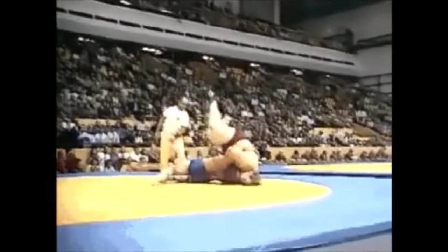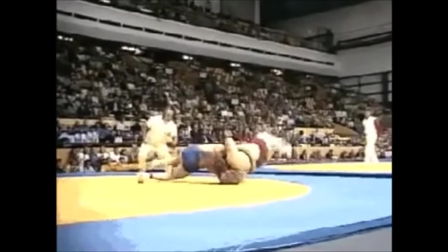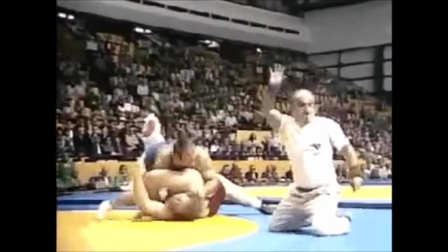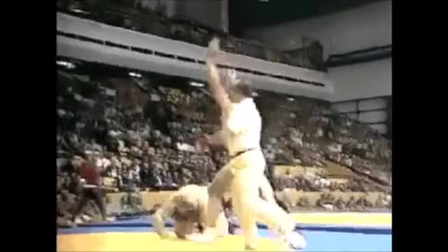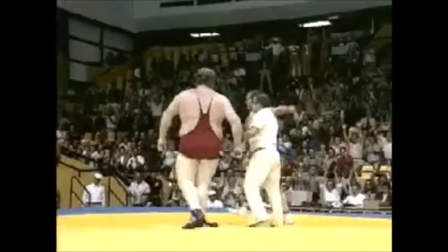Here you can see it's a massive risk getting him behind him as he finishes the throw and follows it with groundwork. If I'm not mistaken, he gets the pin — the one-second pin — and wins the fight. Till this day, this is regarded as one of the greatest throws.